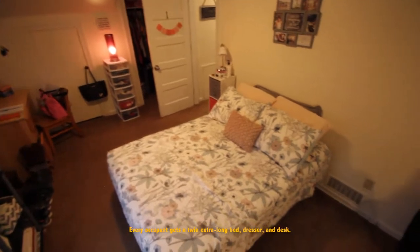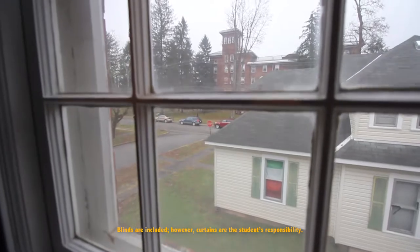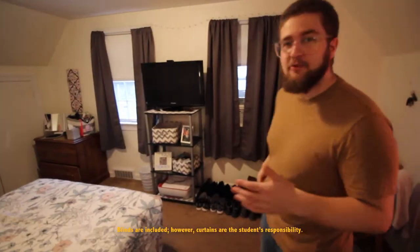A little closet space behind the door. They've got it set up really nice in here — a TV so you can watch a game before you're going to bed or turn on some Netflix.